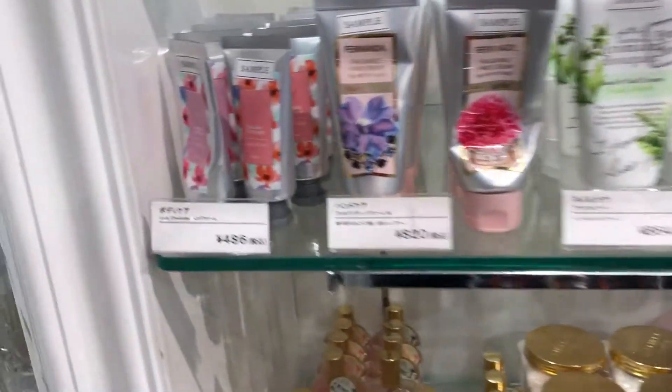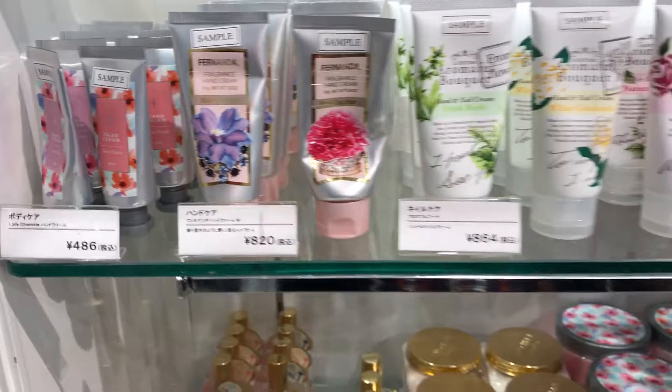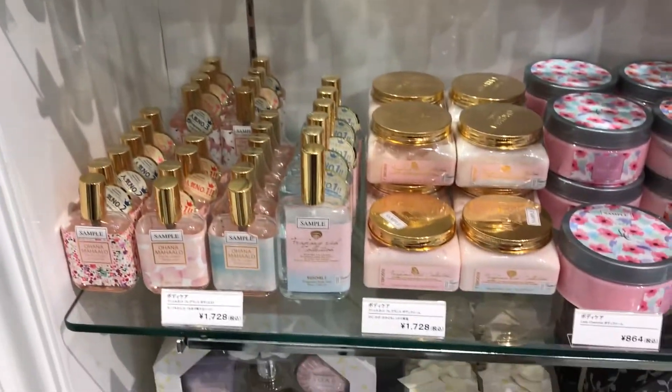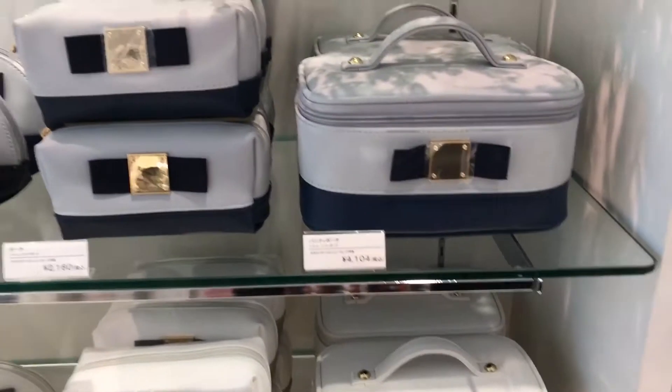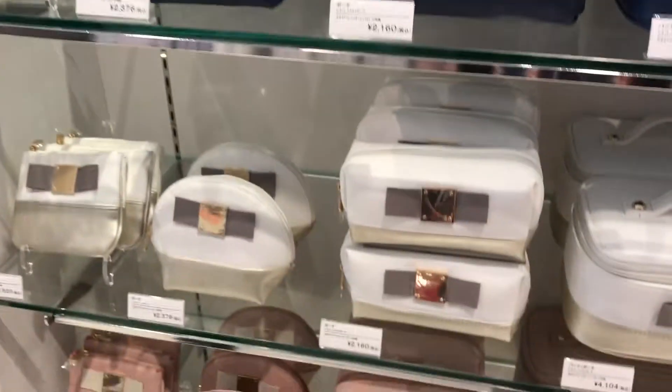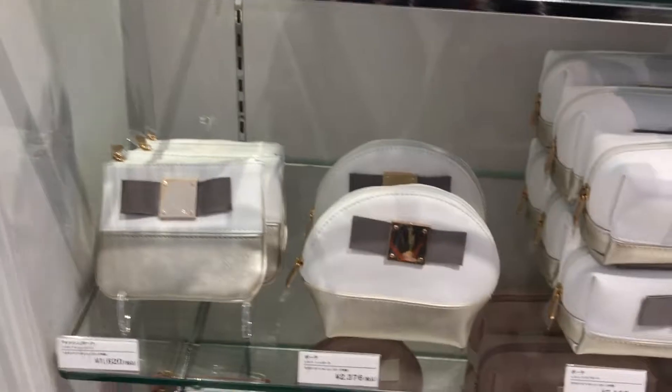They've got lotions — these are actually super cheap at 820 yen — perfumes, lotions, and these are really cute to use for makeup bags. It's 4,000 yen, 2,000 yen. The prices are actually not that bad.